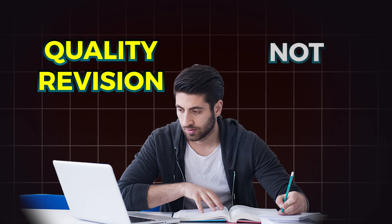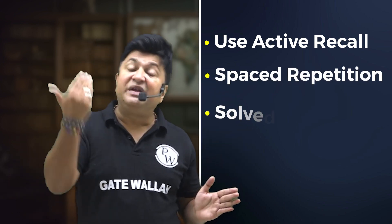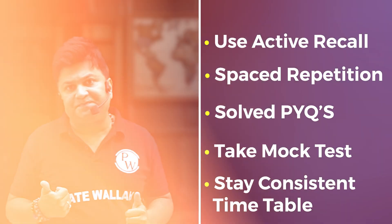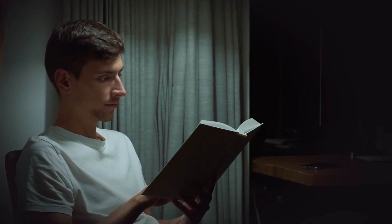To conclude: remember, it's all about quality revision, not quantity. Use active recall, space out your revision with spaced repetition, solve previous year papers, take mock tests, and stay consistent with your timetable. Trust yourself — you have been working hard and with the right revision plan you are already halfway to success. The journey might seem long, but every step forward is a step closer to your goal. Keep pushing, stay focused — you've got this! Best of luck, and I will meet you in the next video.